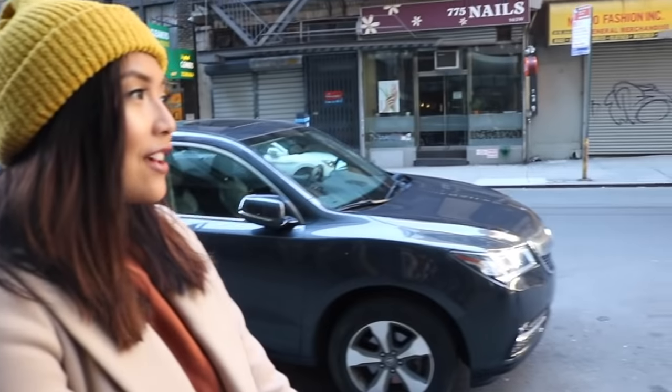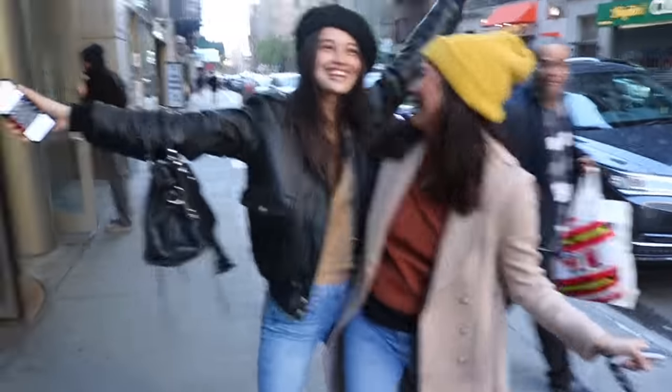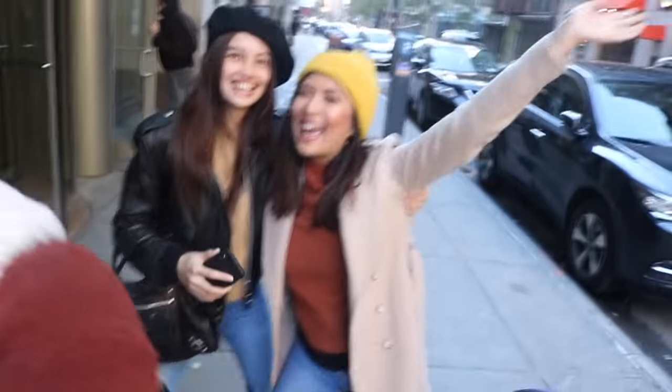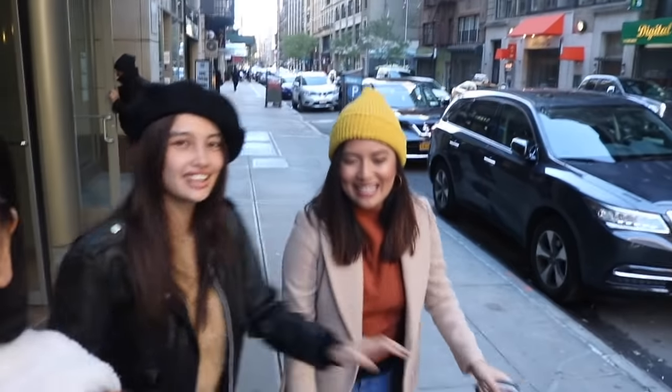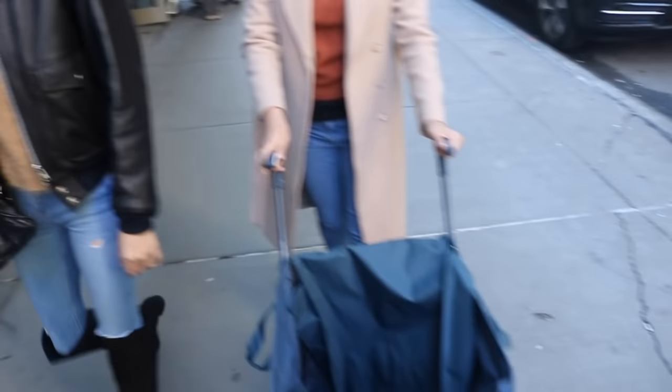Welcome to the Thanksgiving special of my vlog! So today we will be shopping for Thanksgiving slash Friendsgiving. With me today is Chelsea and Chelsea. And of course our Lola card — it's very efficient and practical. It's a stroller for my family.